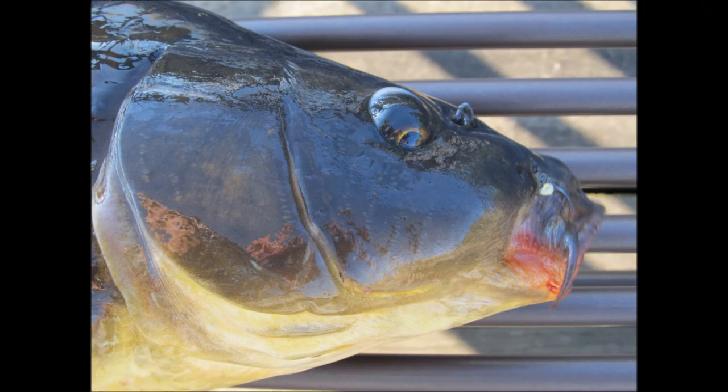Carp are omnivorous, meaning that they eat both plants and animal matter. They do not display predatory behavior, therefore they cannot be caught using presentations intended for bass or other predators. Due to the downturned and low-lying mouths of these fish, they most often take in food that resides near the bottom, but on occasion may take some food items from the surface. Carp consume a variety of different food items, including aquatic plants, small mollusks, crayfish, and aquatic insects.